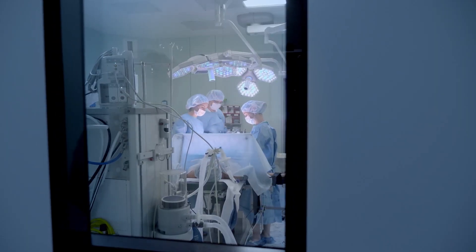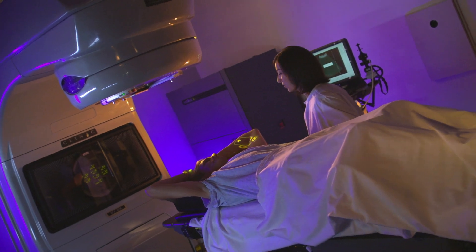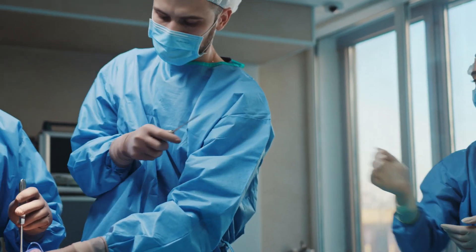HPV-related cancer is often approached in the same manner as other head and neck cancers. We have surgery, radiation, and chemotherapy or other medicines that go throughout the body to treat cancer. We often do have to use a combination of two or more of those therapies in order to cure the cancer. The good news is that most people who develop HPV-related throat cancer respond well to treatment — around 90% receive a favorable prognosis.